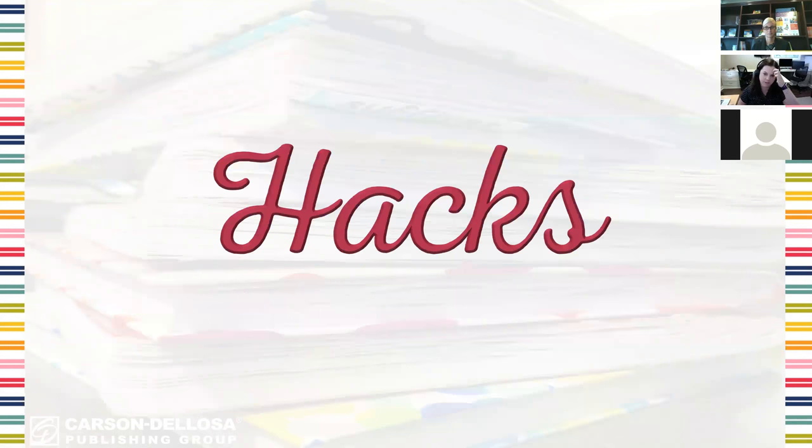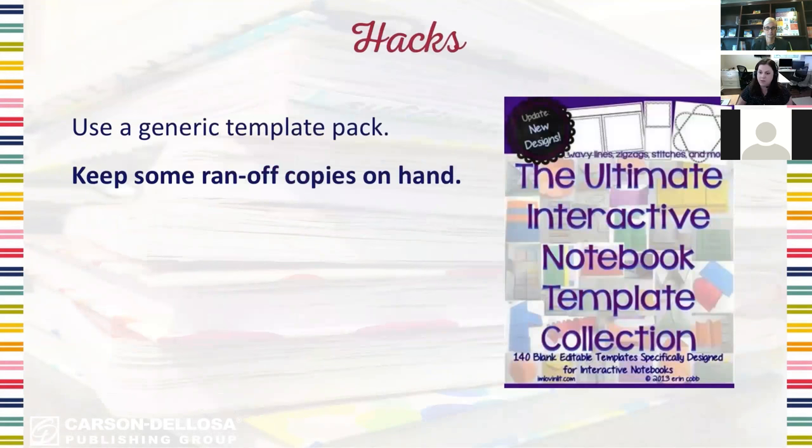Let's talk about hacks to make interactive notebooks run more smoothly. First, consider using a generic template pack. The free bonus you'll receive at the end of the webinar actually comes from this template pack I have ready to go. Even if you haven't planned for it, you can always pull a page from blank run-off templates. If you're teaching a concept with five parts or five terms, just pull any template that has five slots or five tabs and use that. So if you've got some run-off in your room, it's super easy to add something to the notebook on the fly.